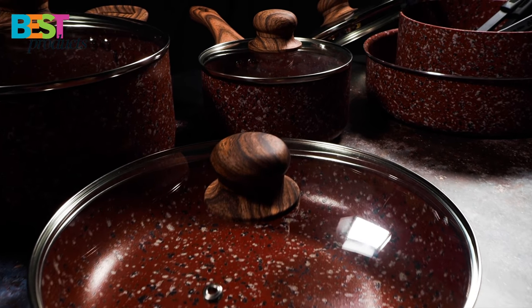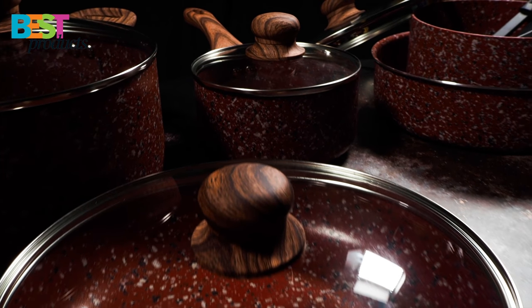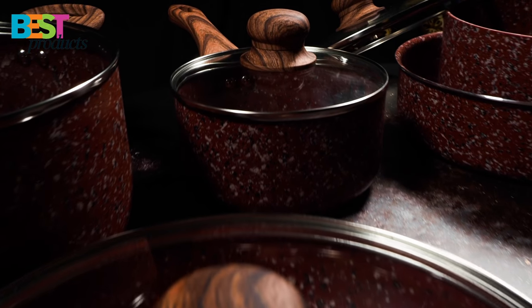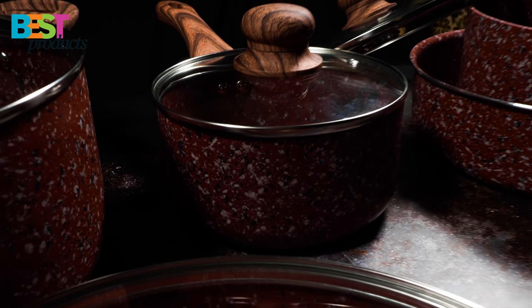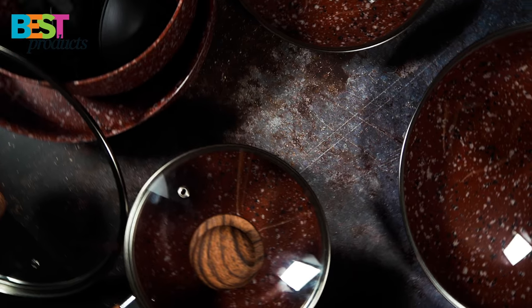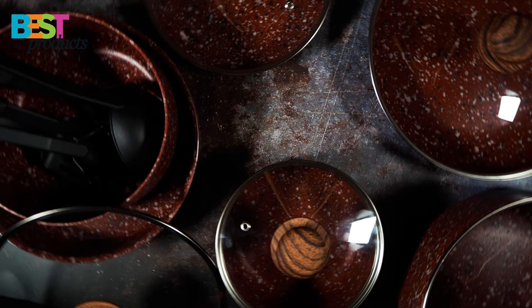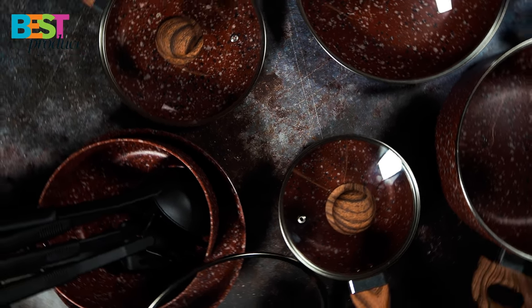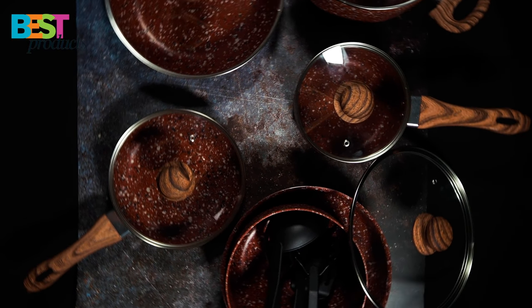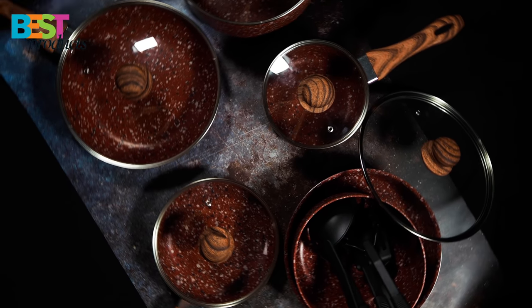Tempered glass lids with a vent allow you to monitor the cooking process, letting steam escape while sealing in flavors. These pots and pans cook everything evenly, making it easy to juggle a few things cooking at once. If you are looking for a new cookware set that will make cooking a breeze with a nice non-stick surface, I highly recommend this set.